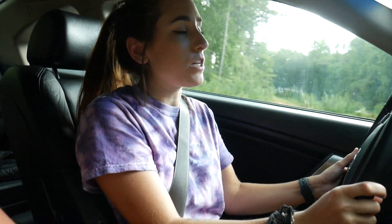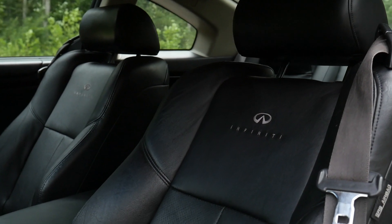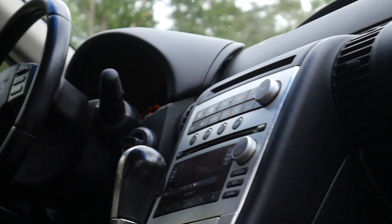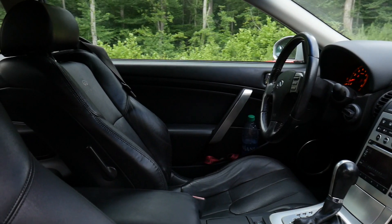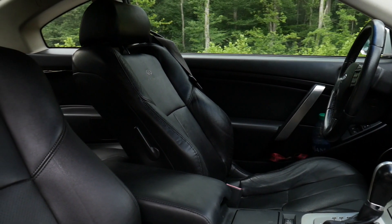I think the interior of this car is ahead of its time for sure. Even though it gives an early 2000s flair — this one's a 2005 — the fact that it has powered seats, really cool analog stuff, and is so comfortable is impressive. I like it.